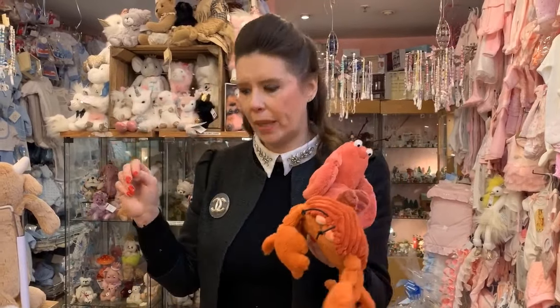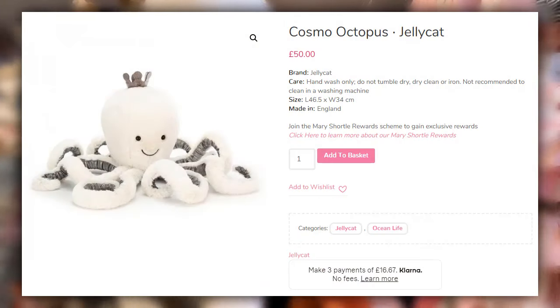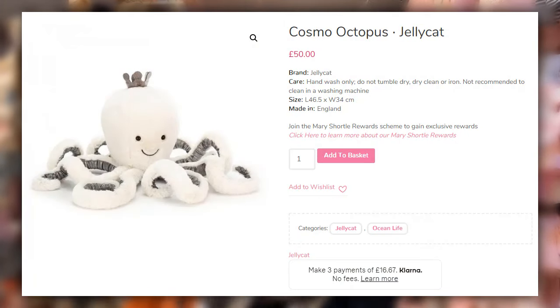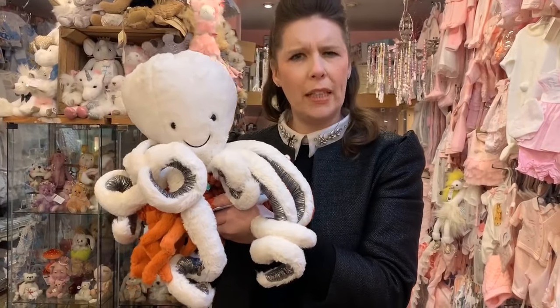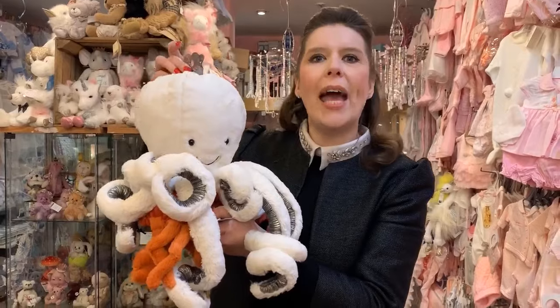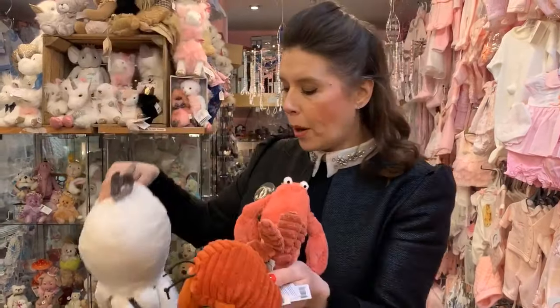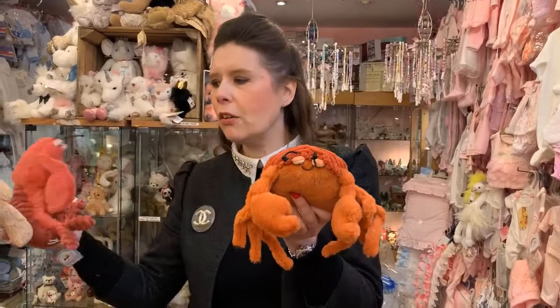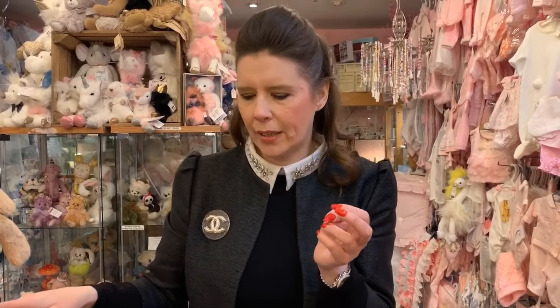Price-wise they're really affordable — they start at eight pounds and go up to about a hundred pounds for the very very big pieces. Then we've got the queen of all octopuses — look at that! These make absolutely beautiful gifts. They're all safe from birth and also machine washable, perfect for any young child. If your little one gets very attached to a certain character, it's always a good idea to buy two, because with them retiring them quite quickly it's very hard to find them.